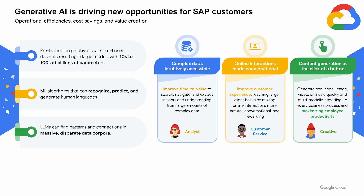A significant driver for new opportunities for SAP customers is generative AI. Google Cloud offers pre-trained, petabyte-scale, text-based datasets resulting in large models with billions of parameters. Our ML algorithms can recognize, predict, and generate human languages, while our LLMs can find patterns and connections in massive, disparate data.